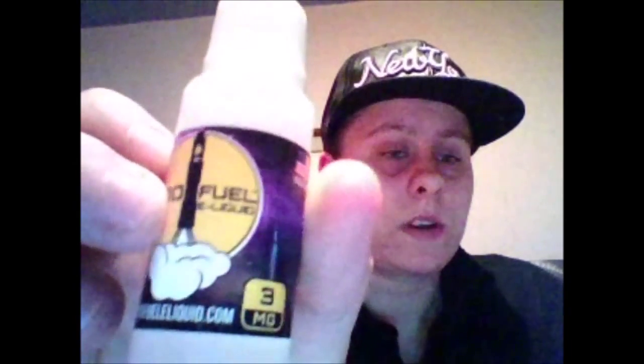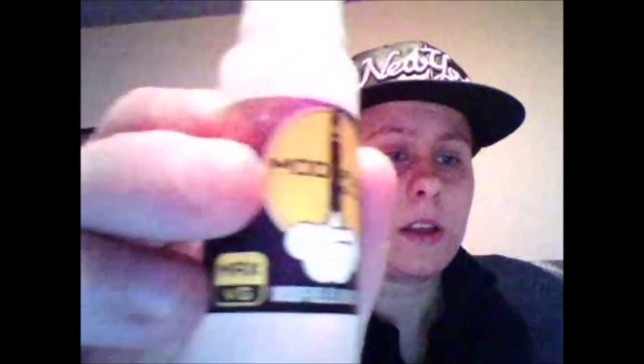This is 3mg. It is Max VG. This liquid is called Redstone. So it is ModFuel Redstone, 100% VG. You can get it in 3 and 6mg as far as I know.